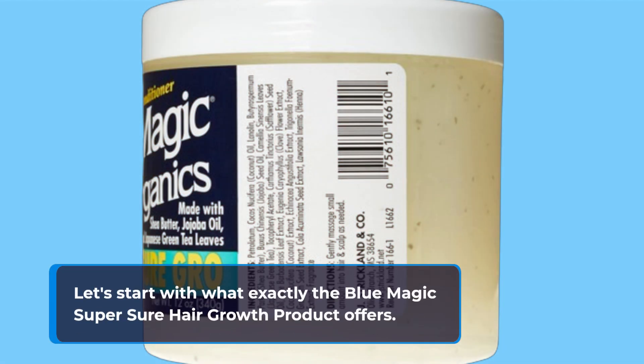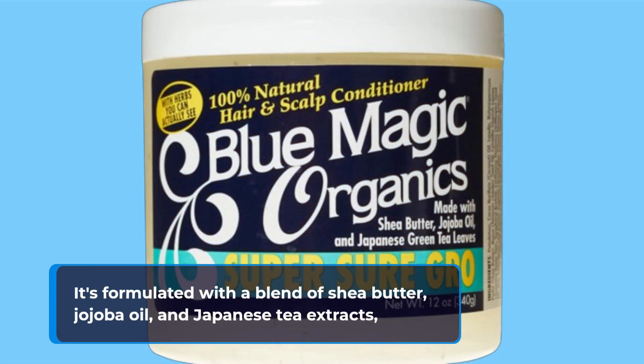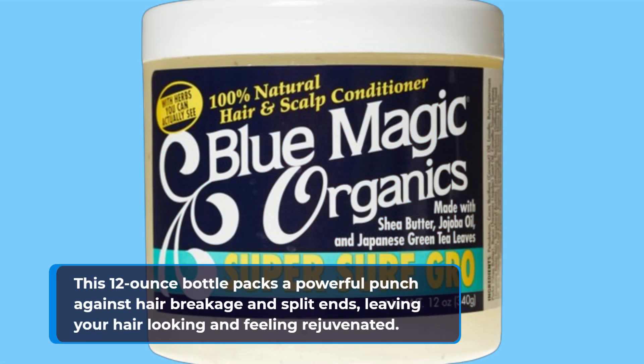Let's start with what exactly the Blue Magic Super Sure Hair Growth product offers. It's formulated with a blend of shea butter, jojoba oil, and Japanese tea extracts — all known for their nourishing properties that promote healthy hair growth. This 12-ounce bottle packs a powerful punch against hair breakage and split ends, leaving your hair looking and feeling rejuvenated.